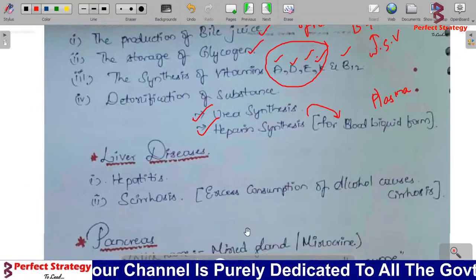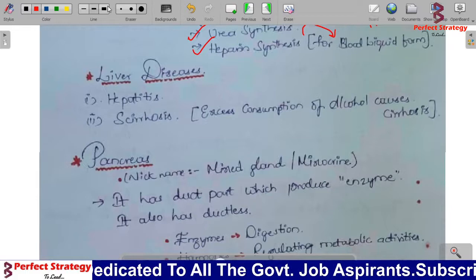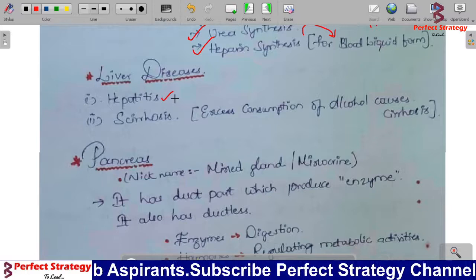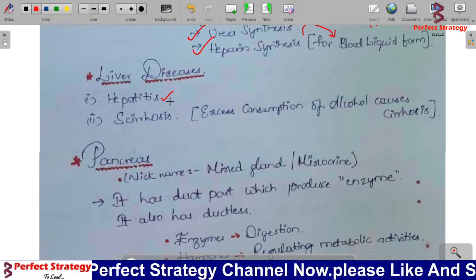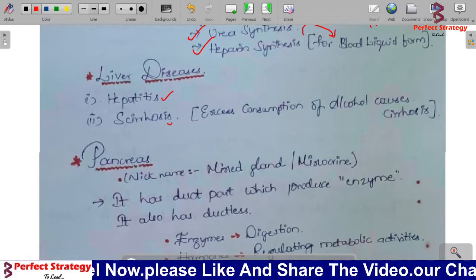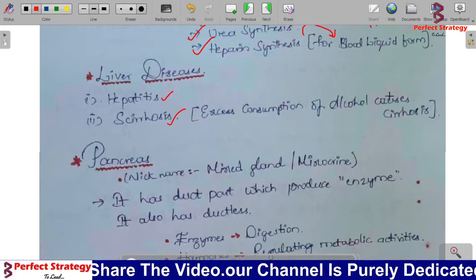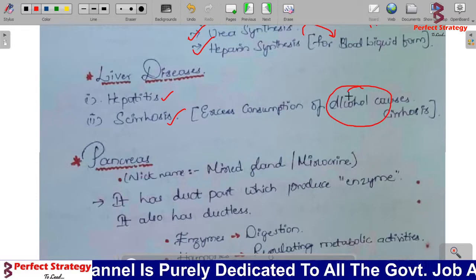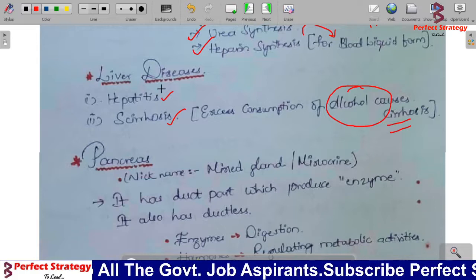Now let's look at liver diseases. Liver disease is called hepatitis. Another liver disease is cirrhosis. Cirrhosis is caused by excess consumption of alcohol. Cirrhosis is also related to liver disease.